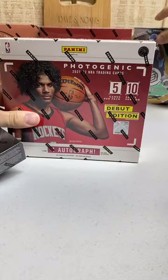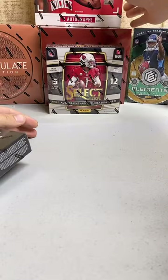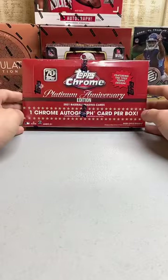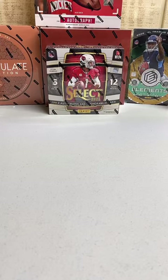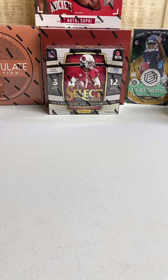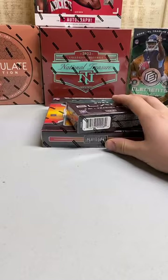We also have Elite up, Elements — sorry about that. We have Photogenic with just a few spots left, and a few spots left on the Topps Chrome Platinum Anniversary. We also have a mixer with Topps Chrome Platinum Anniversary, Topps Chrome Black, Topps Inception, Select, and Tier One. All those breaks are up on our eBay: David Noah's Collectibles. Also check out our website, davidnoahscollectibles.com.